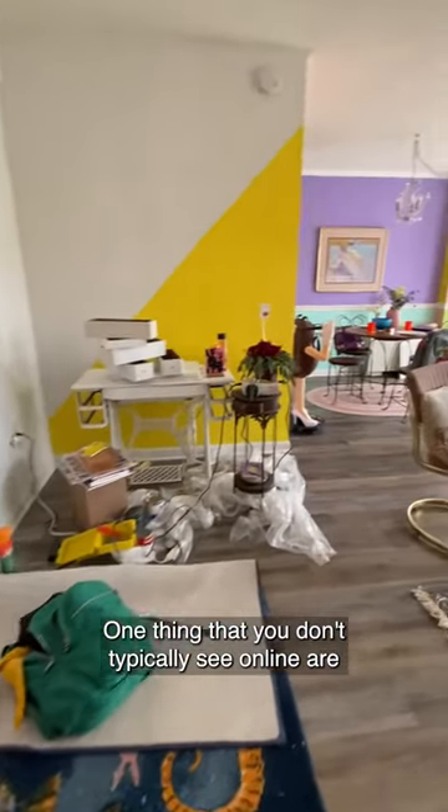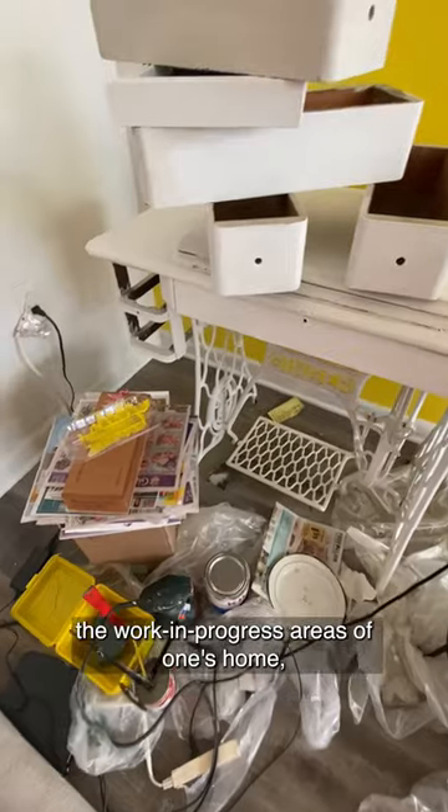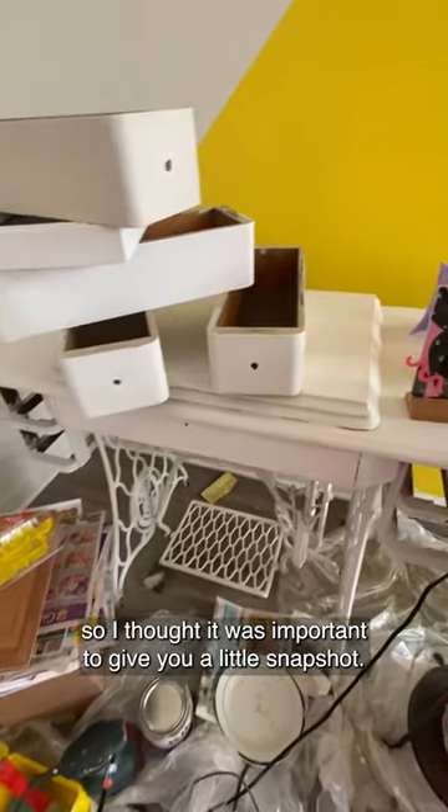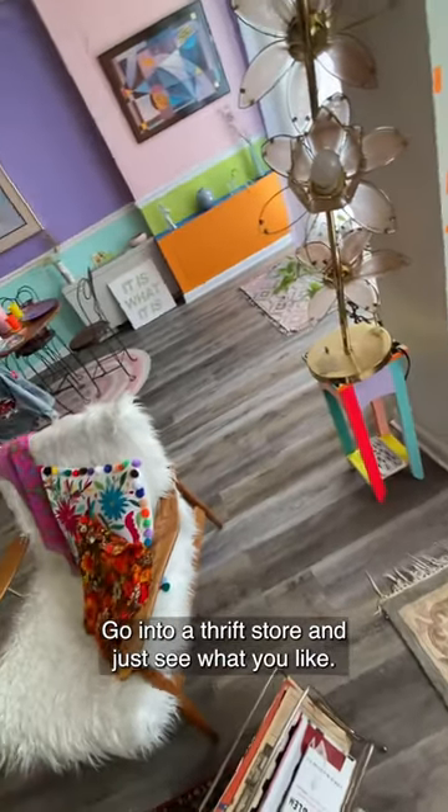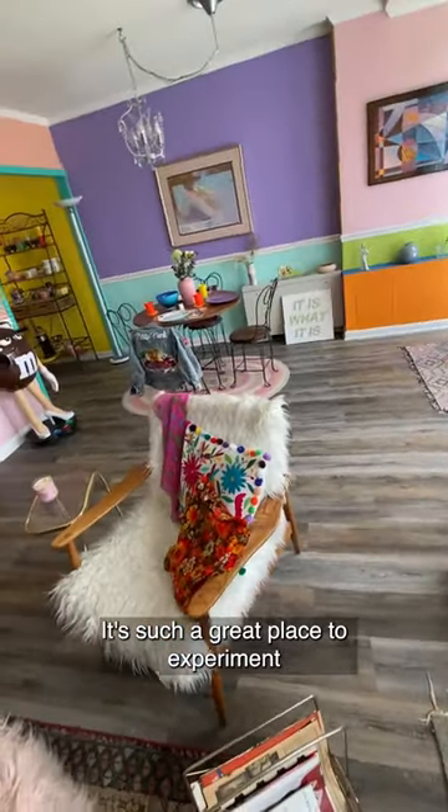One thing that you don't typically see online are the work in progress areas of one's home. So I thought it was important to give you a little snapshot. Go into a thrift store and just see what you like — it's such a great place to experiment.